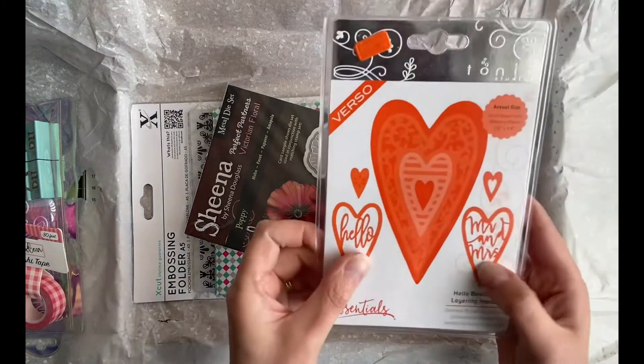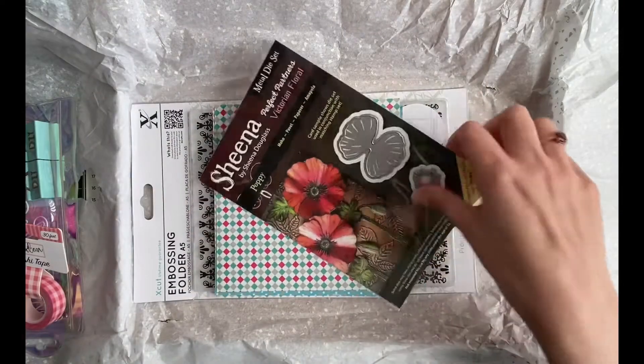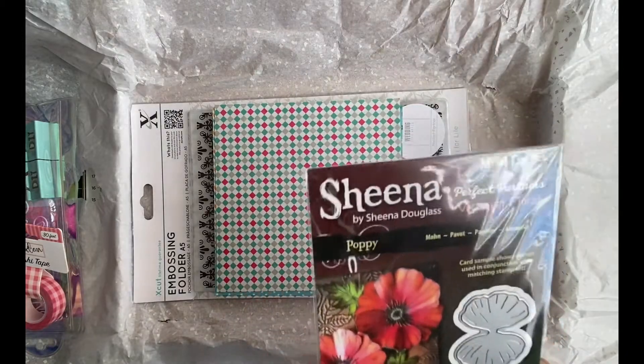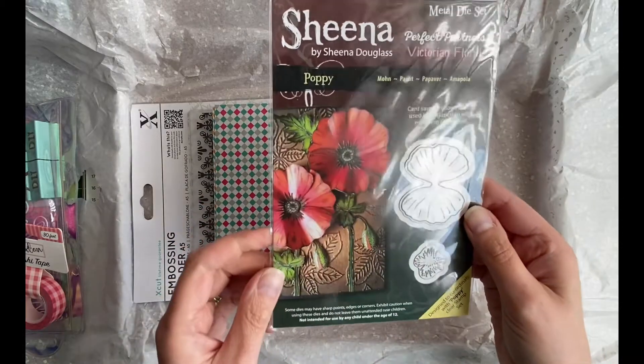Thank you so much Cheryl, this one's gorgeous. Hello beautiful layering hearts! And then this die as well — I've got so many new dies to play with now I don't know where to start. It's brilliant. This one's poppy, so I love that — you'll be able to build that up and then put that in the centre. That's fab.